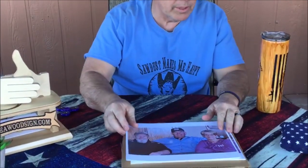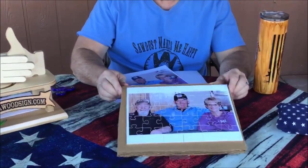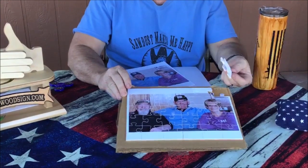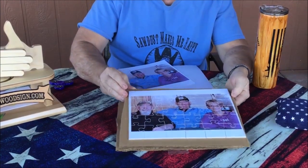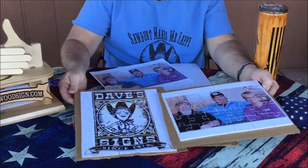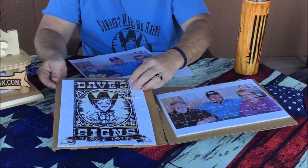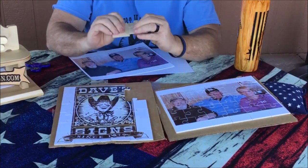So first off, I'll show you these. This is a picture of dad and Vicki and I. He blew this picture up and made a jigsaw puzzle out of it — literally eighth-inch Baltic birch — a jigsaw puzzle out of our picture. And then another one, he made one out of our Dave Signs logo. That is just so cool. I don't know exactly what we're going to do with them, but I think we ought to put them in a frame.